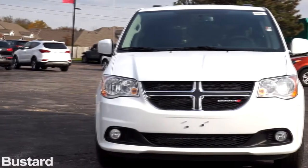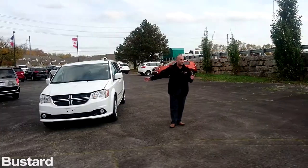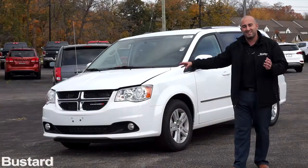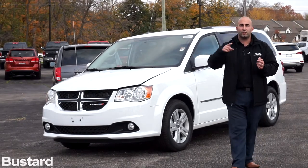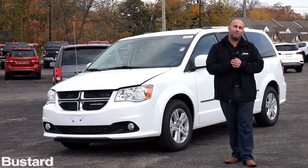Looking at the front end, you'll see the Dodge keeps with the classic crosshair grille — a nice aggressive front end for a minivan — staying on top of the market with looks, features, safety, and fog lights in the front. Next, I'm going to take you under the hood and show you why we are the top minivan in power, fuel mileage, and reliability.